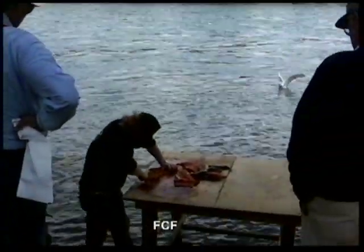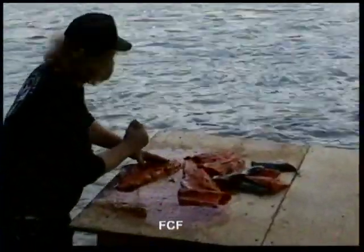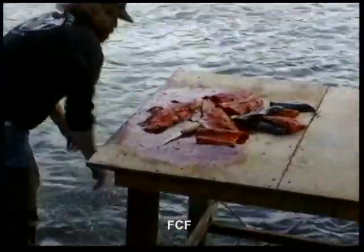Snagging or trying to snag a fish is strictly forbidden. The Russian River is also home to silver salmon, king salmon, trout, and char.